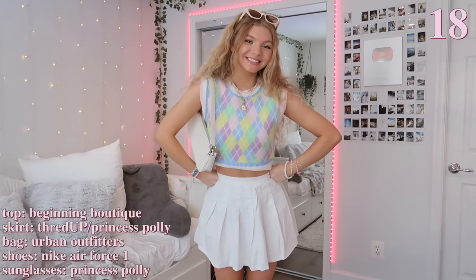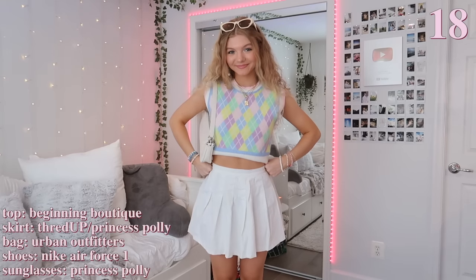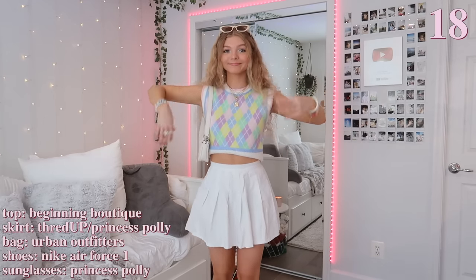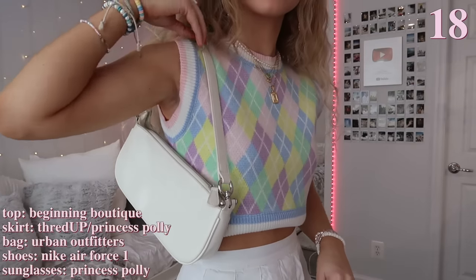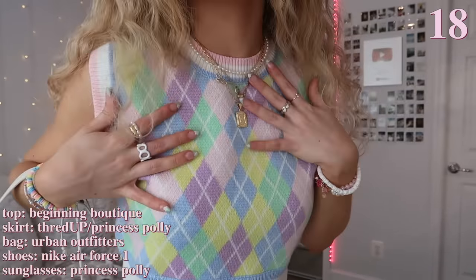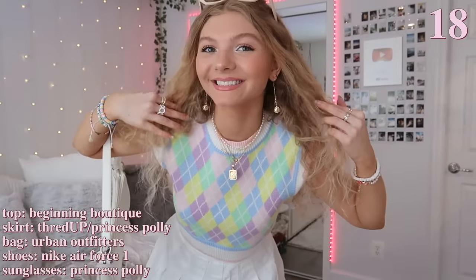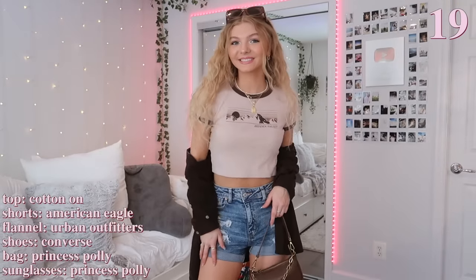This outfit is really serving all the spring and summer vibes because of its colors. First I'm wearing this colorful sweater vest with all these pretty pastel colors — it feels like spring literally in a vest. Then I'm wearing a white mini skirt, which I think is such a staple to have in your closet because it goes with literally everything. I matched my white bag with the skirt and added a lot of jewelry to accessorize, including these long gold earrings that make such a fun statement.